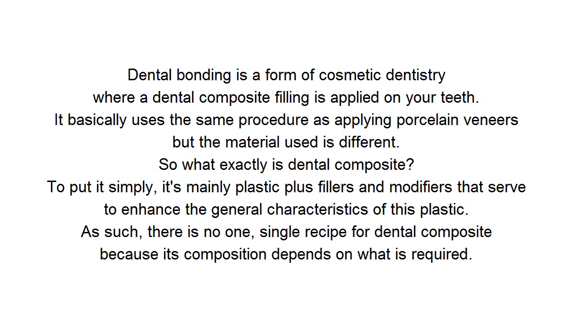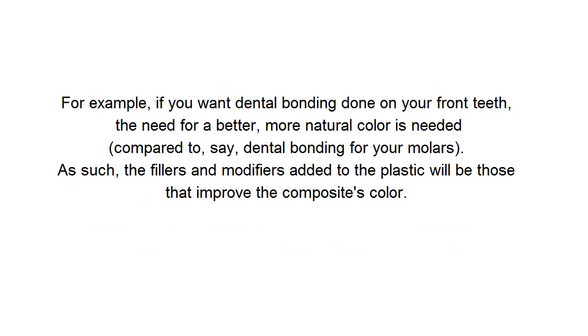There is no one single recipe for dental composite because its composition depends on what is required. For example, if you want dental bonding done on your front teeth, the need for a better, more natural color is needed compared to, say, dental bonding for your molars. As such, the fillers and modifiers added to the plastic will be those that improve the composite's color.